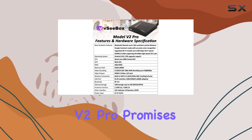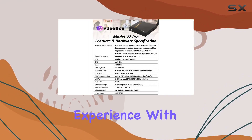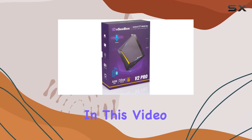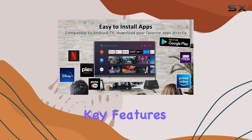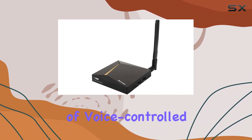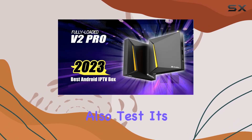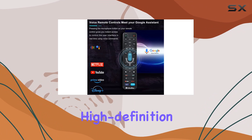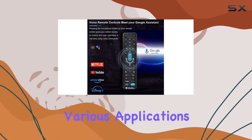The VC Box V2 Pro promises a user-friendly experience with its intuitive interface and responsive controls. In this video, we'll explore the device's key features, including its dual-band functionality, ample storage, and the convenience of voice-controlled navigation. We'll also test its performance in real-time scenarios, such as streaming high-definition content and navigating through various applications.